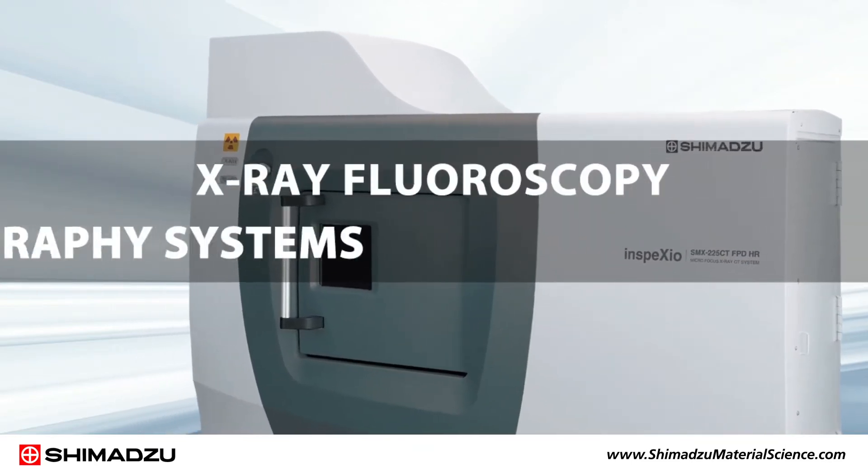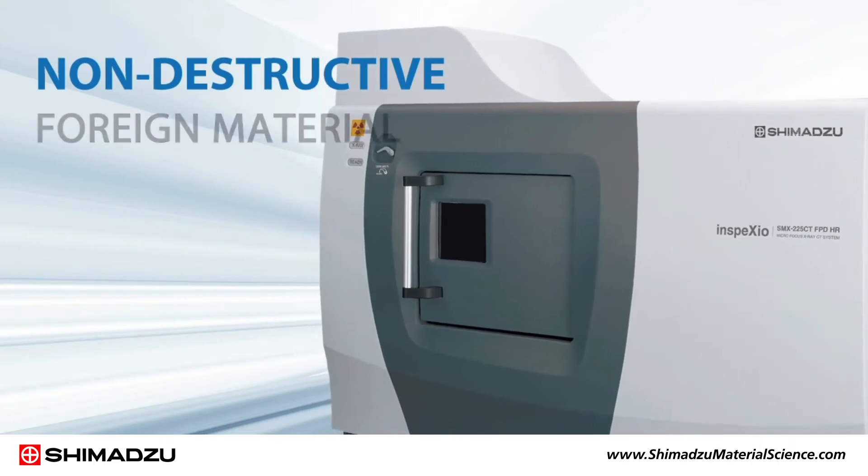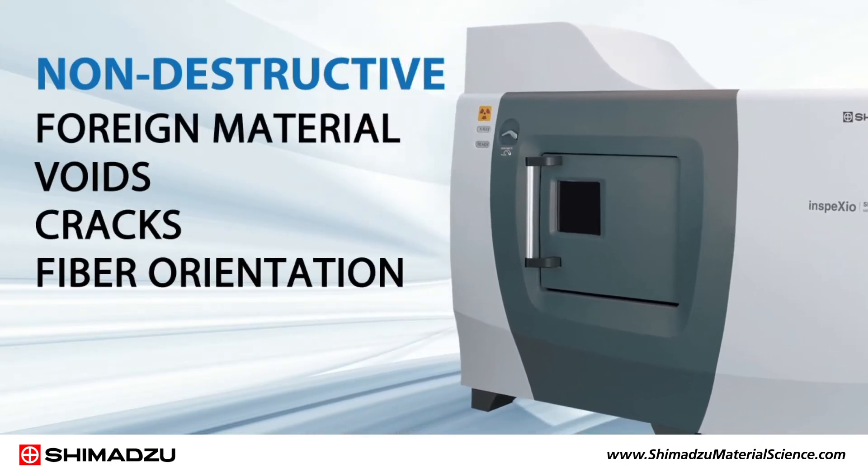Shimadzu's x-ray fluoroscopy and computed tomography systems enable non-destructive observation of foreign material, voids, cracks, fiber orientation, and fiber density.